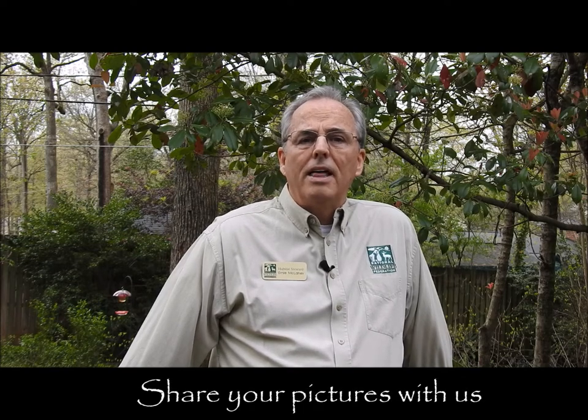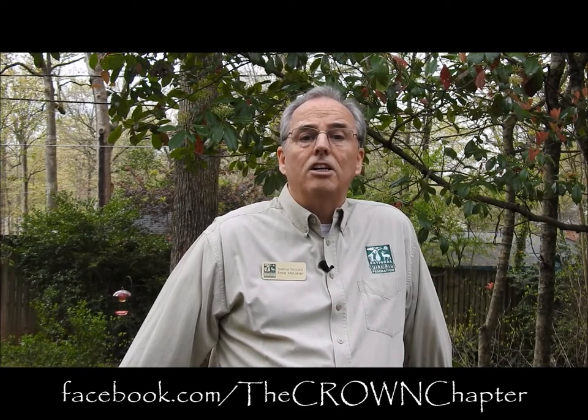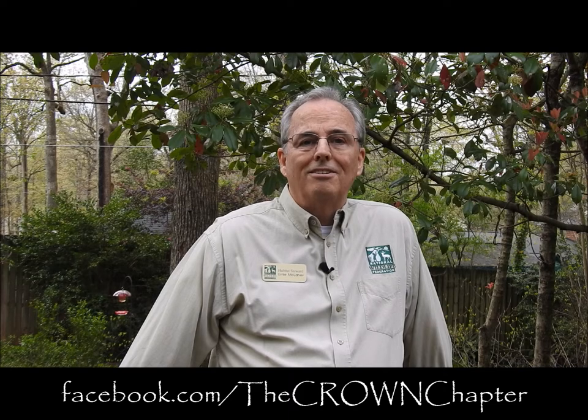Thank you for joining me today in my backyard, and I hope this inspires you to take a look around your own property, your own backyard, a close-by greenway, nature preserve, or park. There's a lot going on in nature right now as animals, wildlife, and flowers really come to life. So get out and take a look and experience the wonderful joys of nature. Thank you.